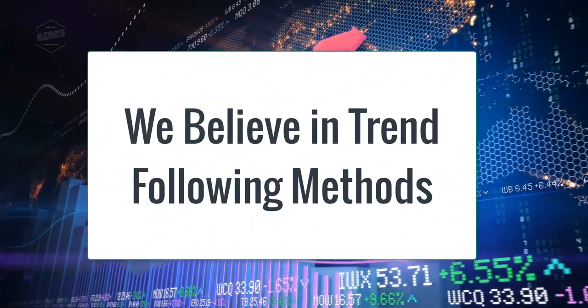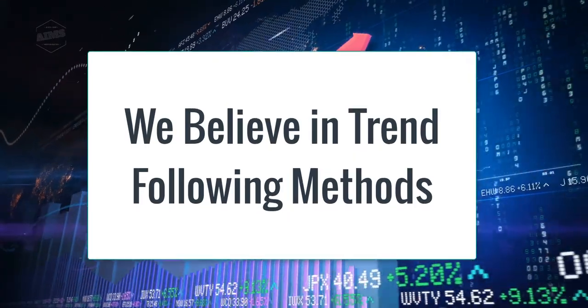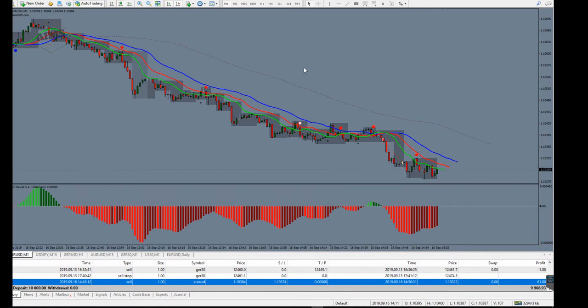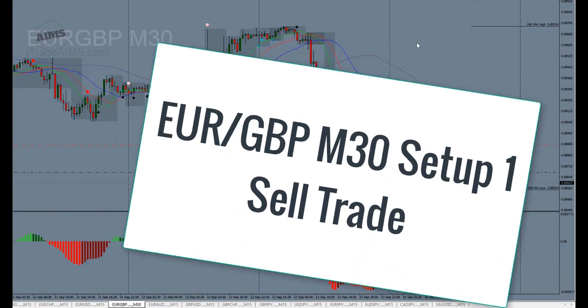Believing that because it's moving it will continue to move — that is actually the mindset that makes you a more profitable trader. That's how professional traders think, and that's what the market actually does. But the majority of traders think the other way. Anyway, I need to come back to the main topic, which is target zone one.